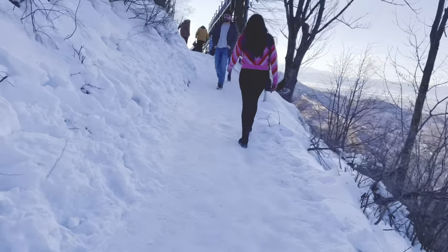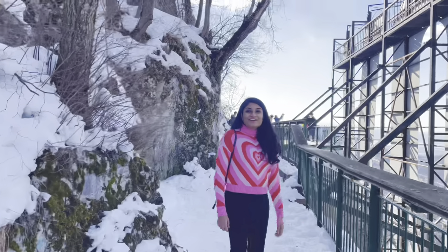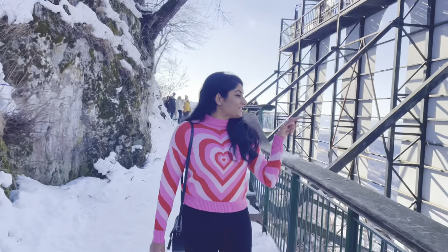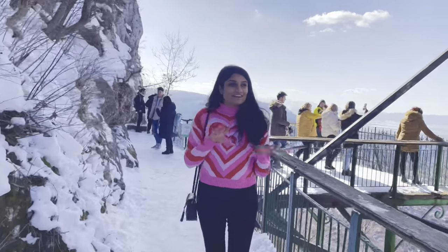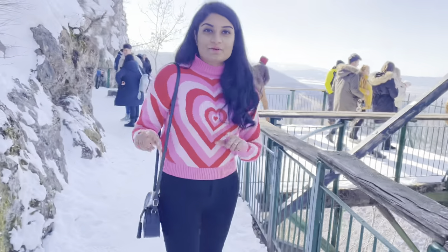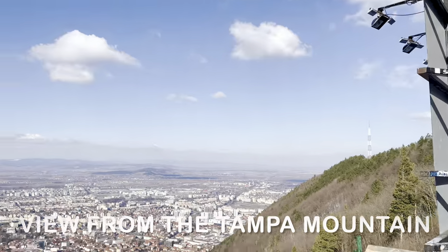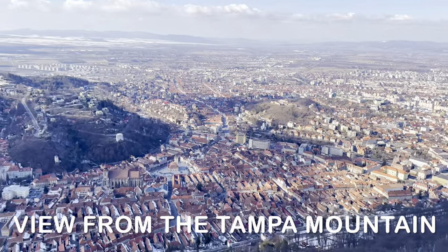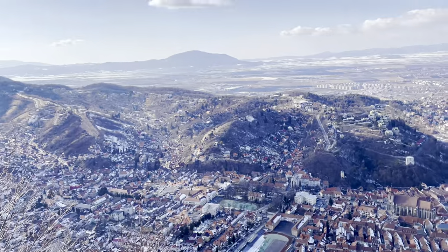It was a small hike towards the Brasov sign, from where the whole city can be viewed. One could see the entire city of Brasov from the top of Tampa Mountain, and the city view from the top looked stunning.